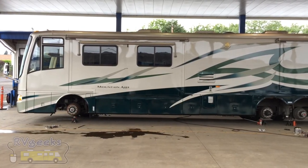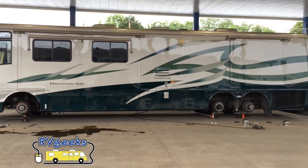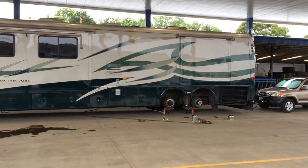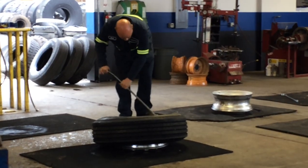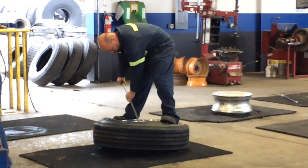If you're buying Michelins, they have a great discount program through the Family Motor Coach Association, so be sure to join FMCA to take advantage of their special deal. The discount saved us about $100 per tire, covering the cost of our annual FMCA membership many times over.